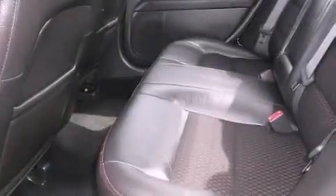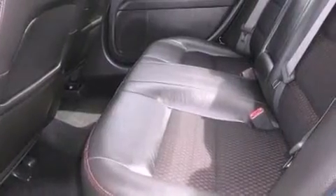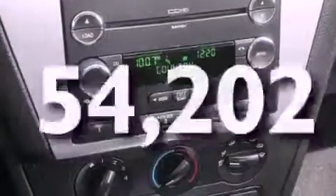An engine immobilizer theft deterrent system, fog lamps, rear curtain airbags, a power driver's seat, and this vehicle has fewer than 55,000 miles on the odometer.